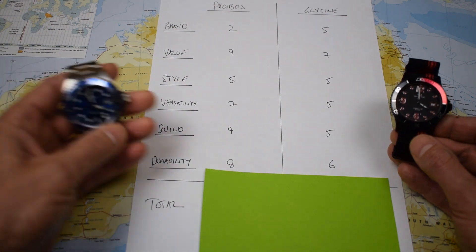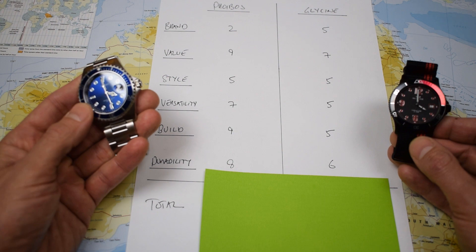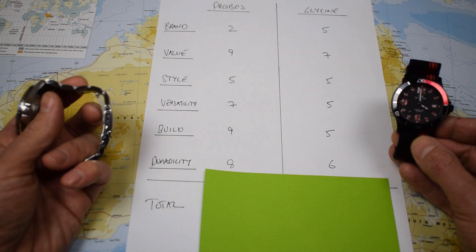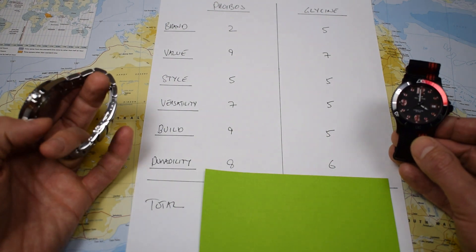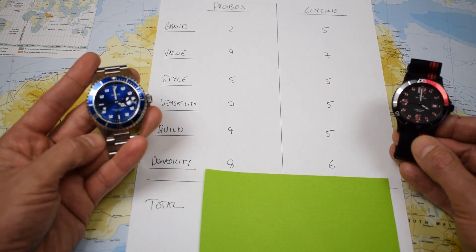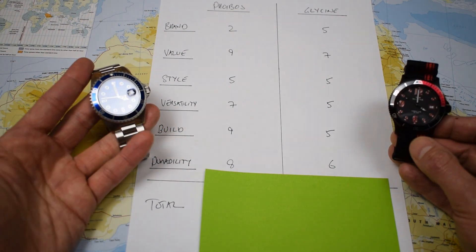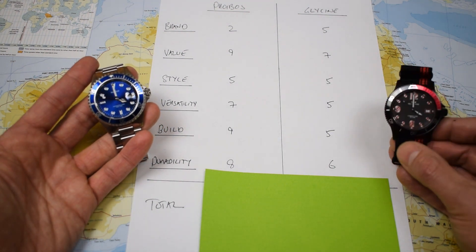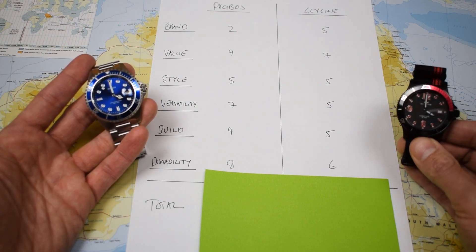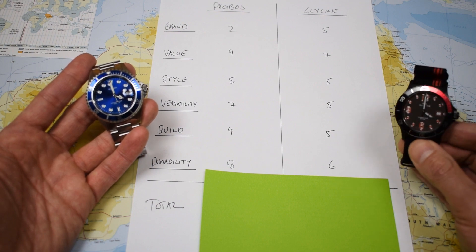Following on from build quality is durability. I think this Phoebus will give you a good few years of solid, reliable wear on the wrist. I'd be swapping out the spring bars — I think the spring bars in these aren't amazing, and that's something I'd do with all my new watches; unless you're getting a real top brand, I would swap them out for heavy-duty ones. But I think this watch will be a tough and reliable everyday wear for all conditions. Glycine — probably not so much. Again, screw-down crown, sapphire crystal, decent case, but I'm just worried about that bezel, and it loses points therefore.